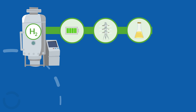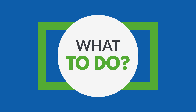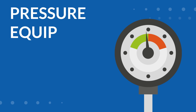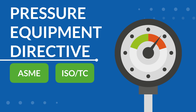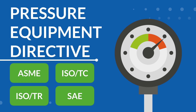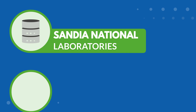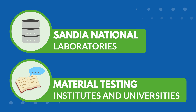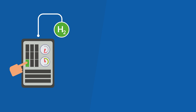One: standardization. When it comes to hydrogen service in energy carrier applications, precise guidelines are almost non-existent yet for industrial valves. Until a specific standard is available, you should combine the best of the following existing norms and directives, like the Pressure Equipment Directive, or standards like ASME, ISO/TC, ISO/TR, or SAE. You can also consult databases from Sandia National Laboratories.